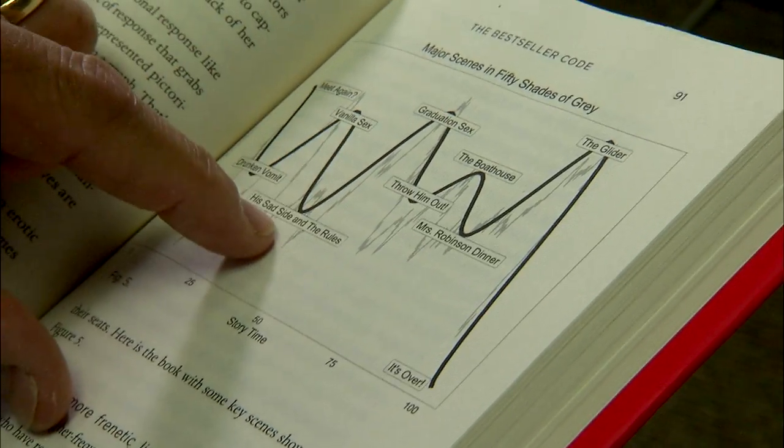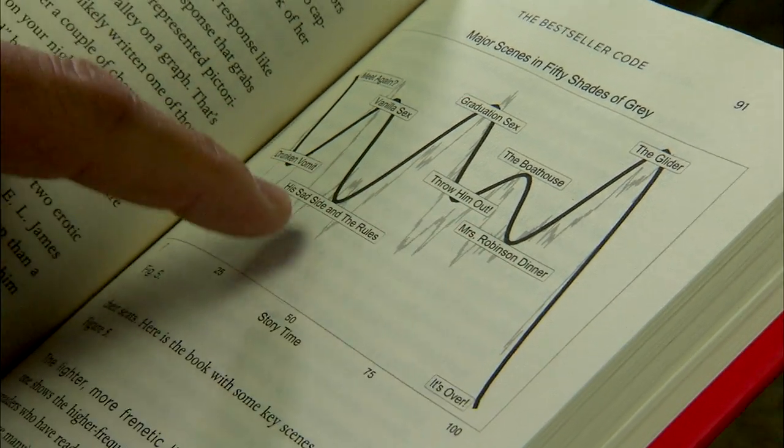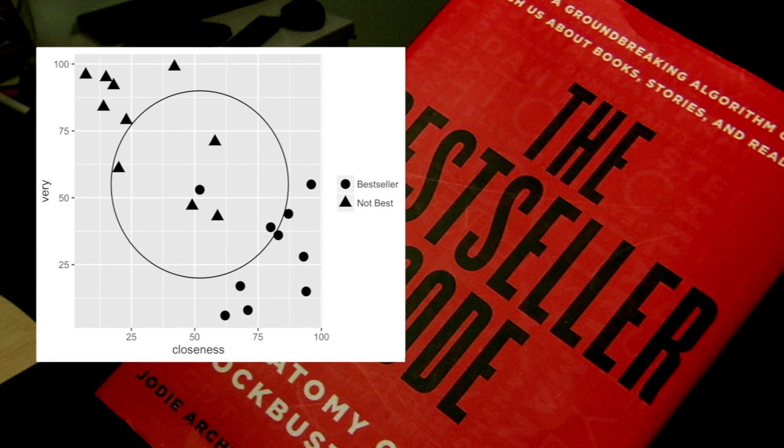For example, the computer was able to assess the emotional weight of a word or sentence. When we looked at those, we found that certain types of bestsellers have this very rhythmic kind of quality about the way that they manipulate that emotional arc. And these tend to be books that you can't put down.